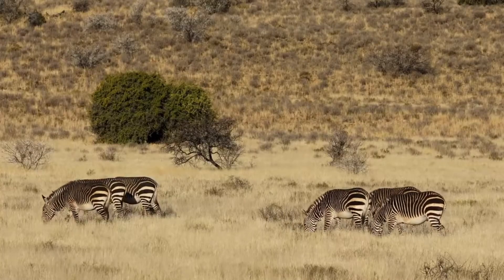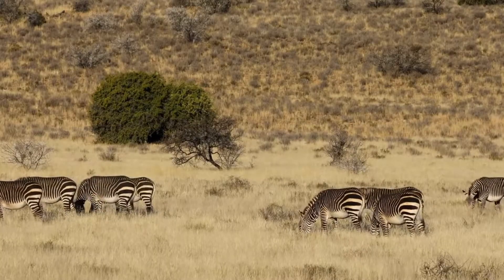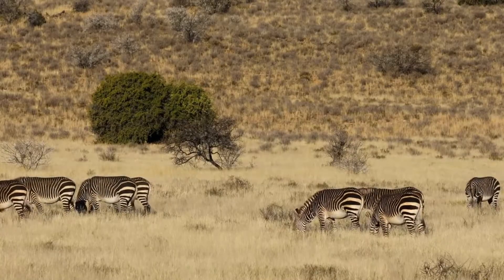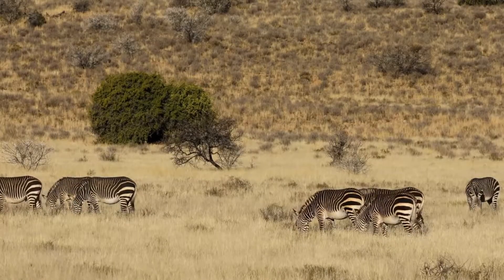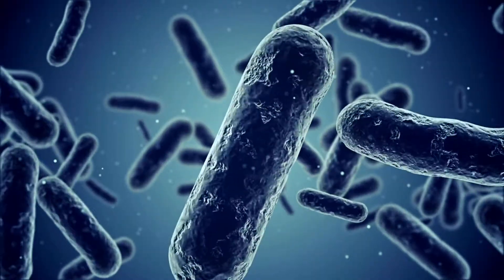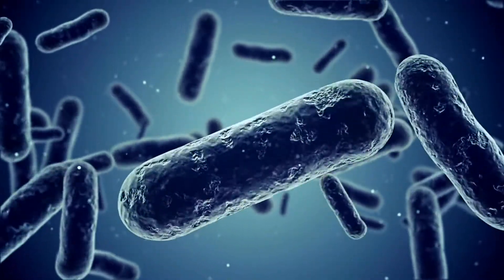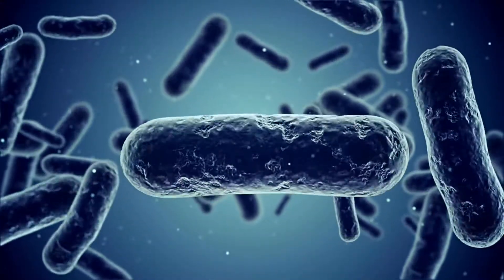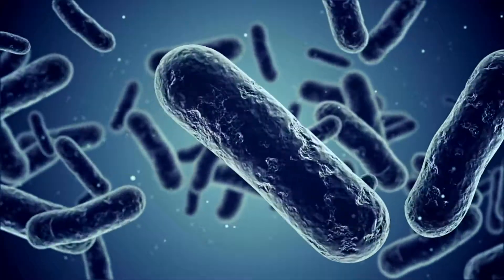You might wonder how zebras can survive on dried out grasses. This is because of their specialized digestive system, through which they can digest plant matter more thoroughly than most other herbivores. Their digestive system uses the process of hindgut fermentation, in which animals with single-chambered stomachs have beneficial bacteria that helps in breaking down plant fiber more efficiently.